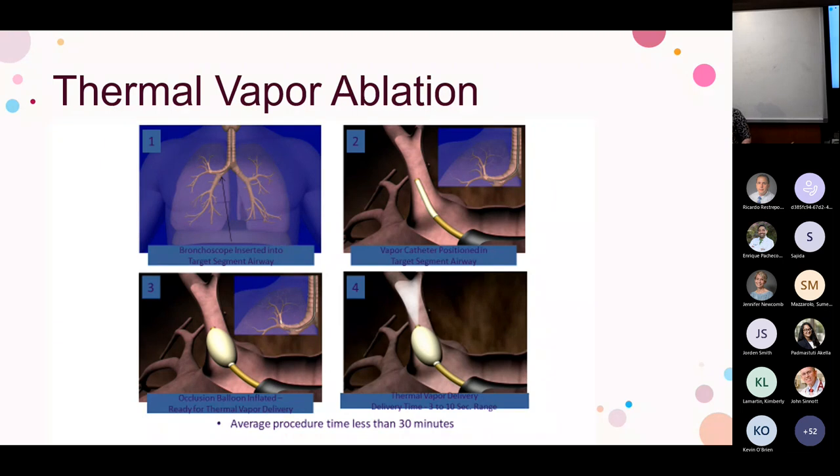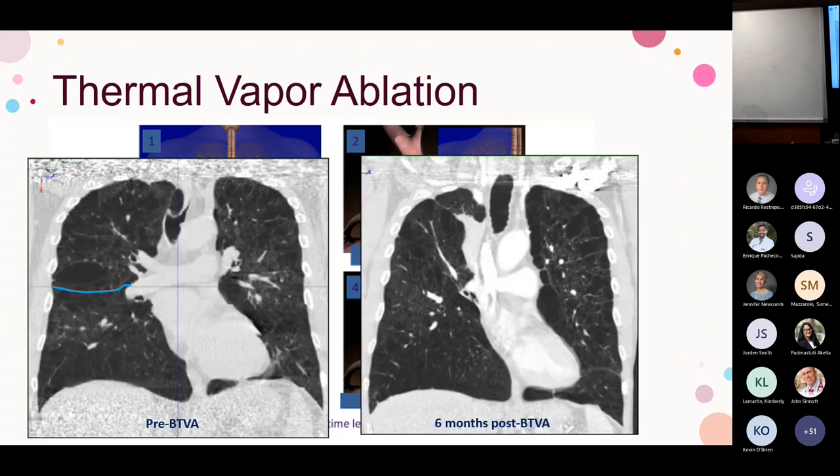Thermal vapor ablation: we isolate a bronchus, place a catheter, inflate a balloon to prevent vapor leakage, then deliver hot steam for about 3 to 10 seconds, repeating throughout the lobe. The procedure takes about 30 minutes. We target the most destroyed areas of the upper lobes. The heated water induces an inflammatory response leading to parenchymal fibrosis. Radiographically you can see the fissure move, the lung become atelectatic, and the other lung help the patient breathe better — combating hyperinflation.